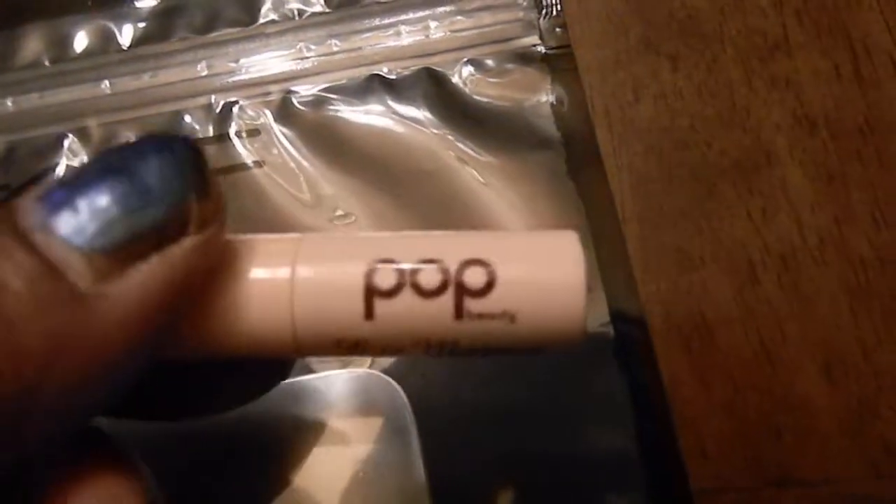The last things: the MAC Mix-In palette — that's what it looks like — and the spatula that goes with it. And I got this as a little gift from the blog sale — it's called Pop, it's an eye primer.